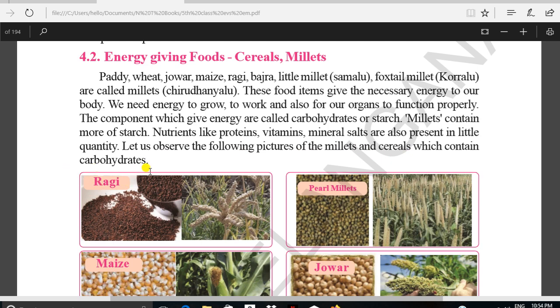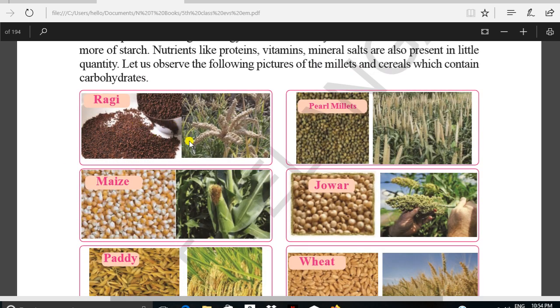Let us observe the following pictures of millets and cereals which contain carbohydrates. These are the pictures. The ones shown contain carbohydrates: ragi, little millet, maize, jowar, paddy, and beans.